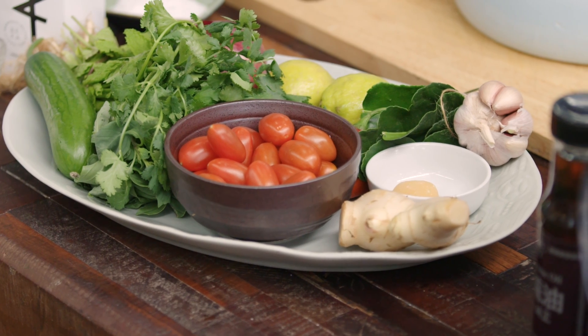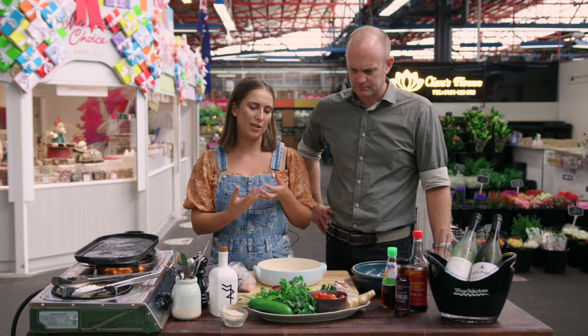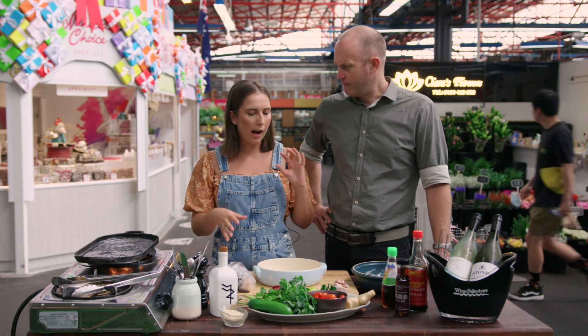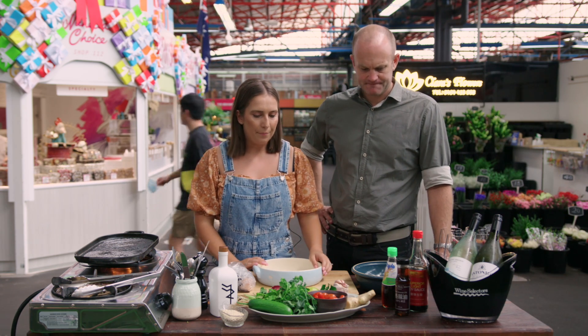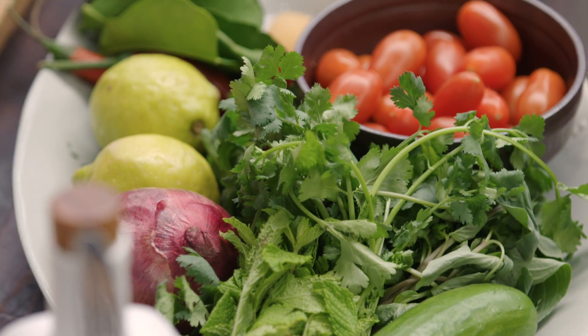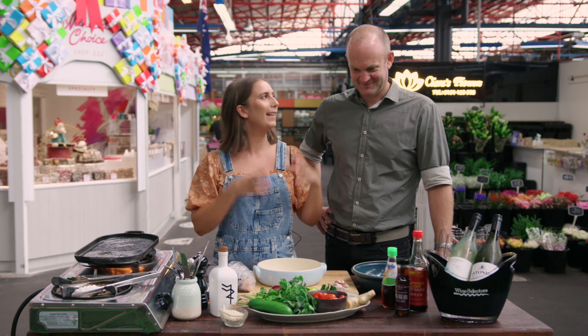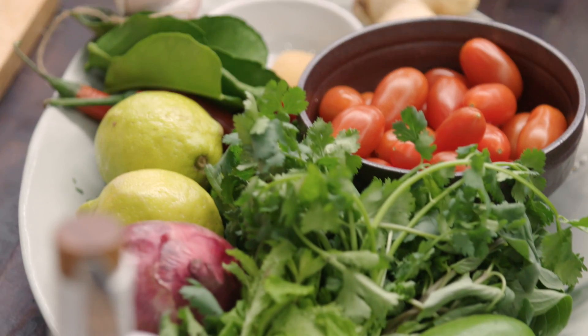I have got some incredible flavors here and beautiful ingredients, all Asian inspired — that very Thai-Vietnamese style. Salad, herbs, garlic, chili, kaffir lime, ginger, all the beautiful sauces. This is just flavor, flavor, flavor in one dish. It is just a flavor bomb.